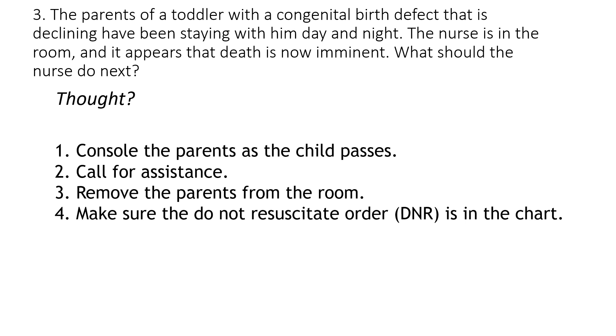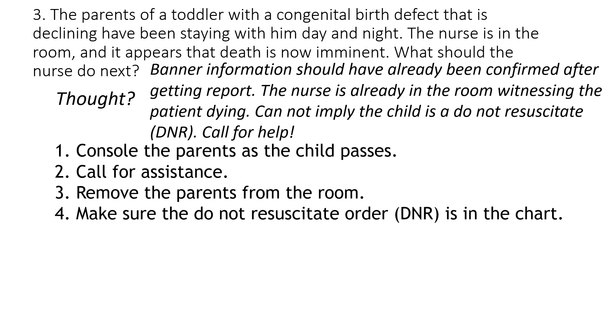The answer here is number two. We have to focus on the fact that death is now imminent. It does not say the child is a DNR anywhere, and just because the child has a congenital birth defect does not mean the parents made them a DNR. Banner information — allergies, code status, and isolation precautions — should have already been confirmed after receiving report and before walking into that patient's room. Because you are already in the room, that implies you already know the code status, and we can't imply the child is a DNR. So because the child is dying, just like we would for anybody, we would call for help — probably a code. That is why number two is your answer.